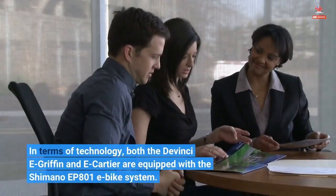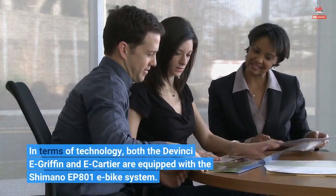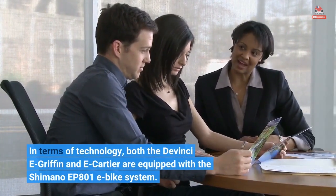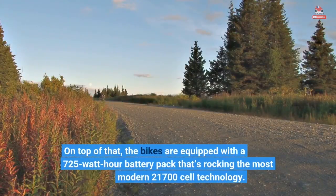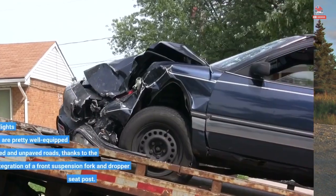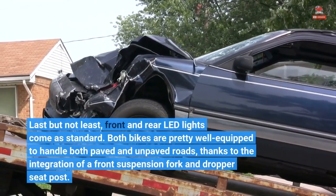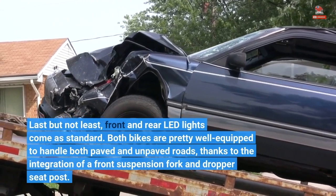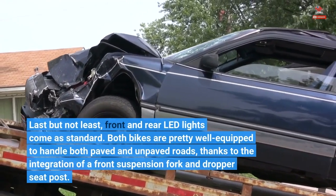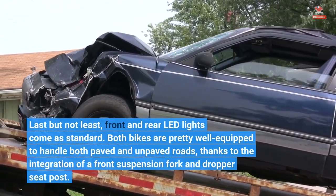In terms of technology, both the DaVinci E-Griffin and E-Cartier are equipped with the Shimano EP801 e-bike system. On top of that, the bikes are equipped with a 725-watt-hour battery pack rocking the most modern 21,700-cell technology. Last but not least, front and rear LED lights come as standard. Both bikes are pretty well-equipped to handle both paved and unpaved roads, thanks to the integration of a front suspension fork and dropper seat post.